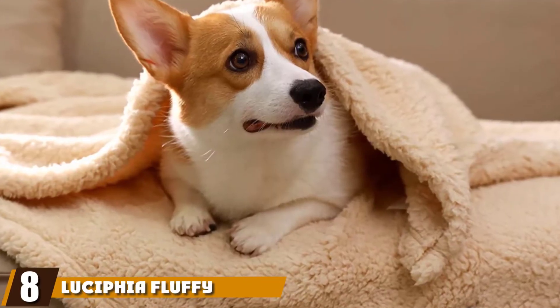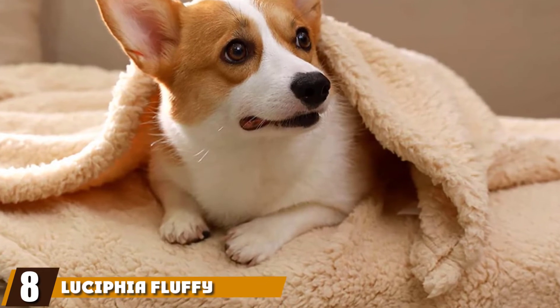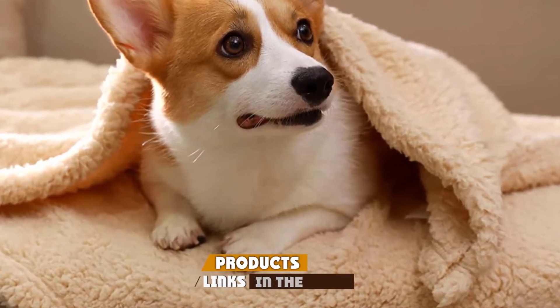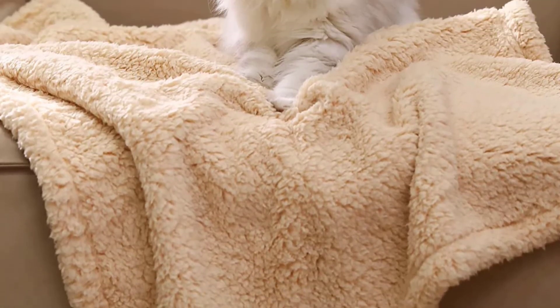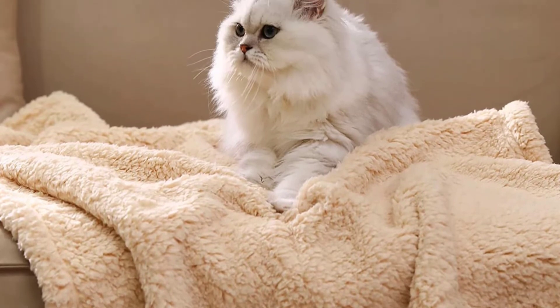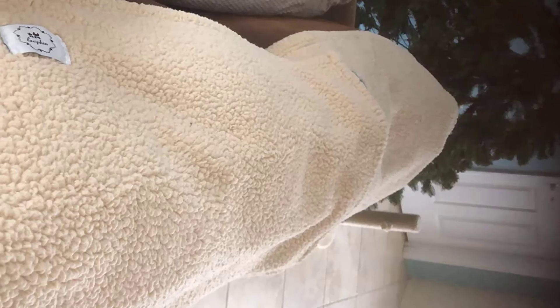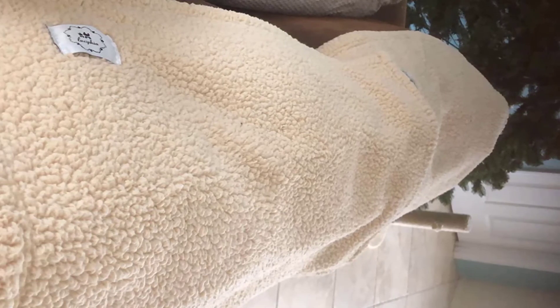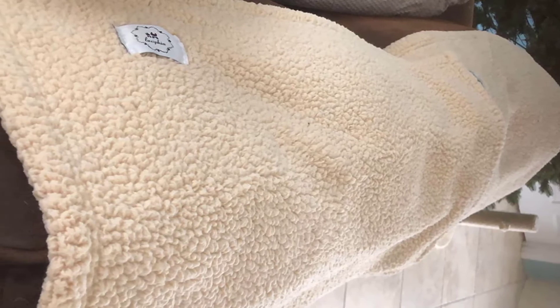The number eight position is held by Lucifia Fluffy Premium Pet Blanket — joining our best cat blanket choices with another set of three blankets from Lucifia. You may remember that brand name from the earlier elephant pattern kitten blankets in this guide. These ones are a bit different because they're made of soft Sherpa material and make excellent throw blankets as well as pet blankets. Sherpa can be tumble dried, though you'll likely find that you need to clean out the lint drawer afterward.